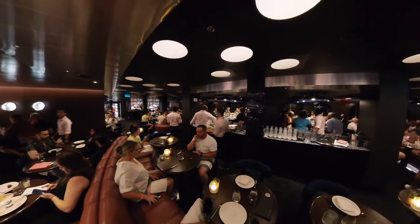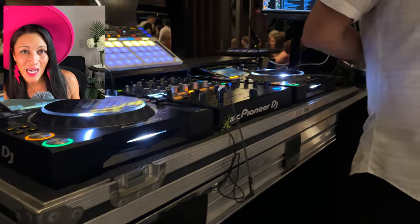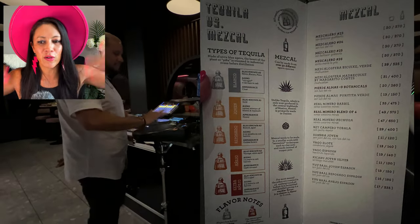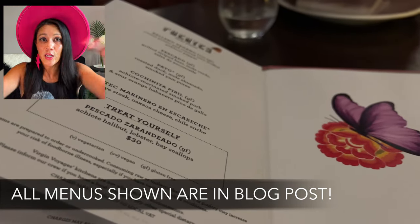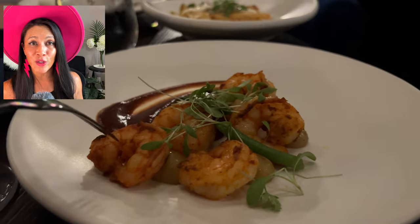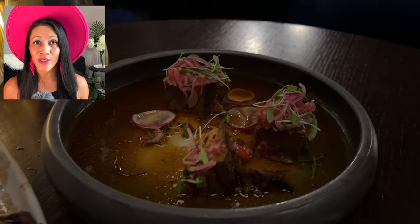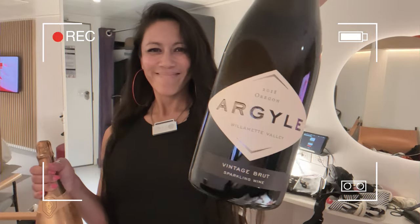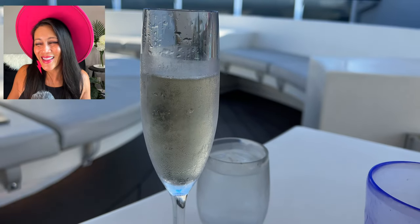At dinner, take Pink Agave as an example — the Spanish and Mexican themed restaurant with an extensive mezcal and tequila list. Full menus are in the free blog post linked in the description. Also, don't forget each stateroom — not person — is allowed two bottles of wine to bring onboard. A helpful pack list for Virgin Voyages is also in the description below.